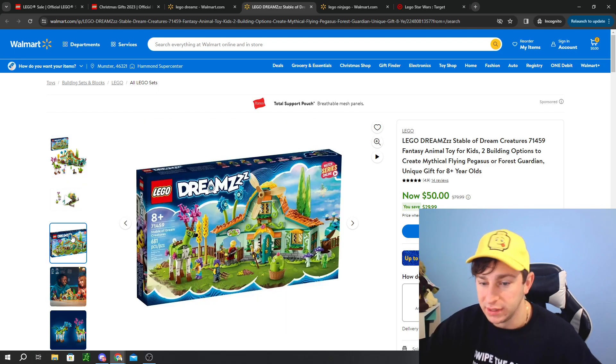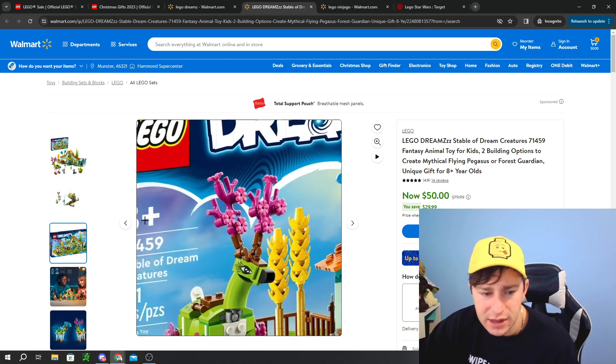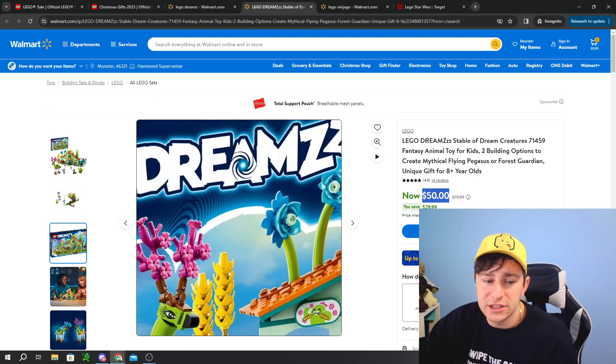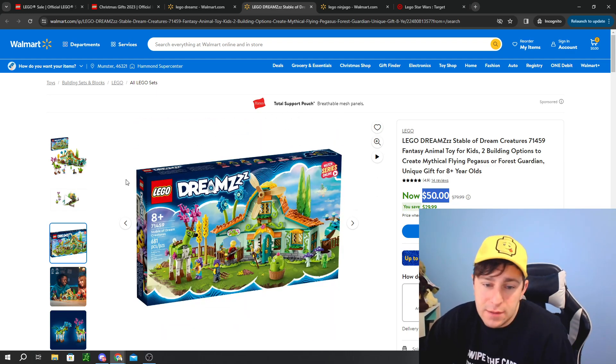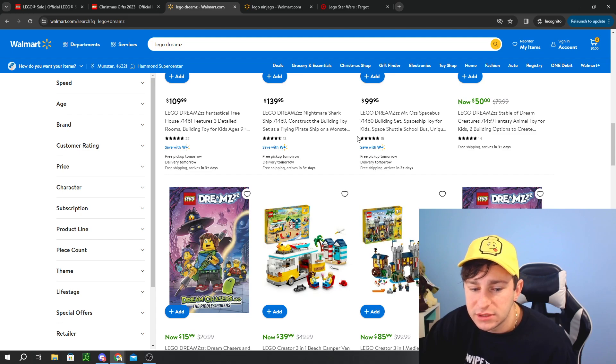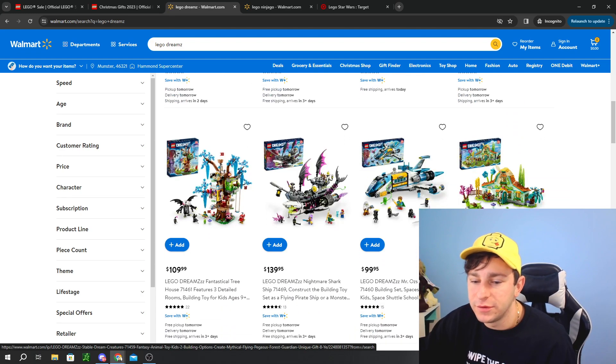It comes with 681 pieces. The $80 price point was just astronomical — this should probably be a $60 to $65 set. Even if it was at $60, you're getting less than that at $50, so it's a decent value add. There are a bunch of other LEGO DREAMZzz sets on sale as well, like the Crocodile from $59 down to $50, though I find it hard to justify $50 on that one when you get so much more value from the Stable at the same price.